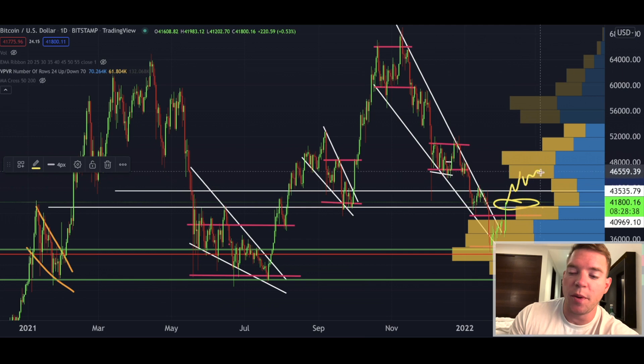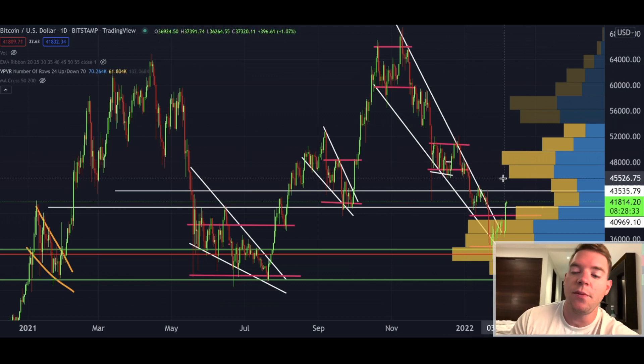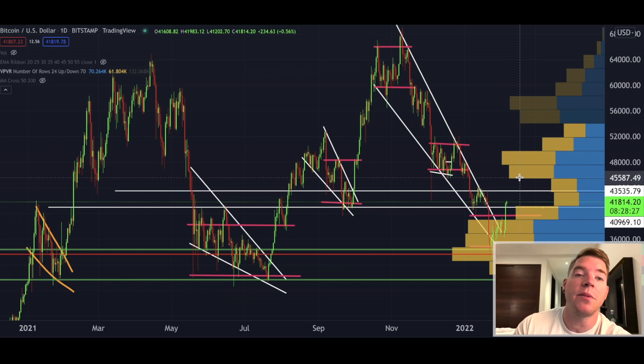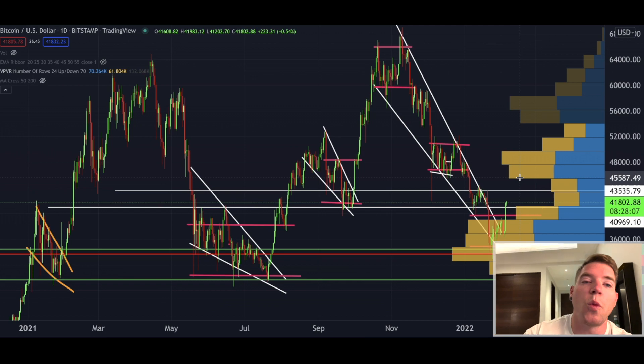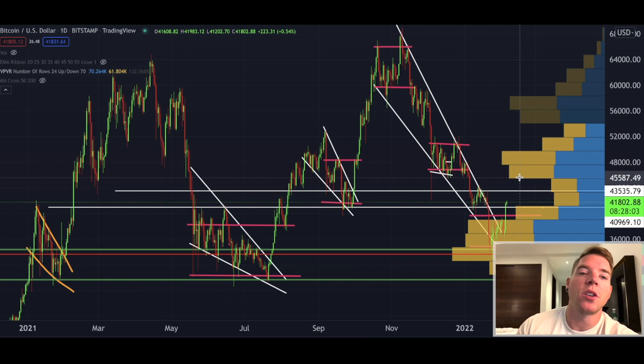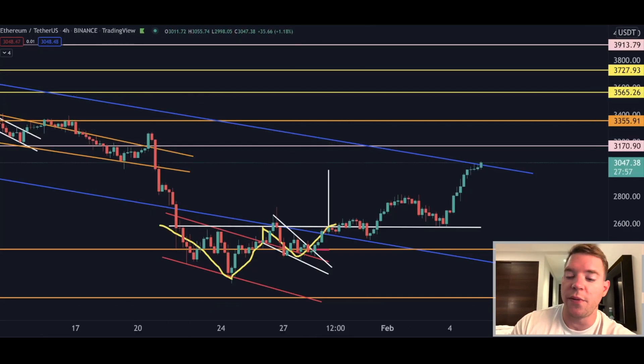When we have these volume gaps, the Bitcoin price tends to shoot straight up to the next longer volume bar and then get rejected before going sideways and moving higher. So we could technically see $45,500 before a massive rejection, based on the volume profile. But with everything in confluence, I think we have to wait for a daily close above $41,735 before making the next move. If you're already in a long position opened way below current levels, you can keep it open - but I would not open new long positions right now.